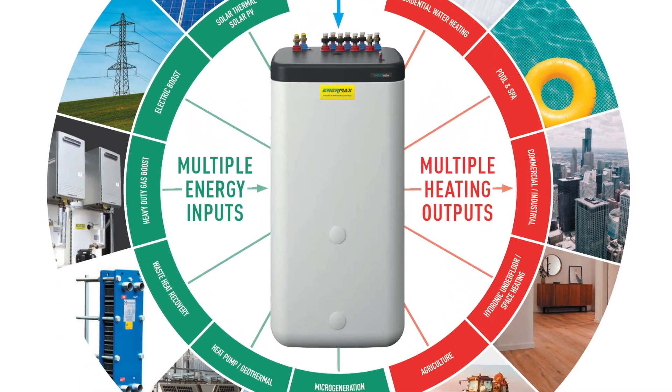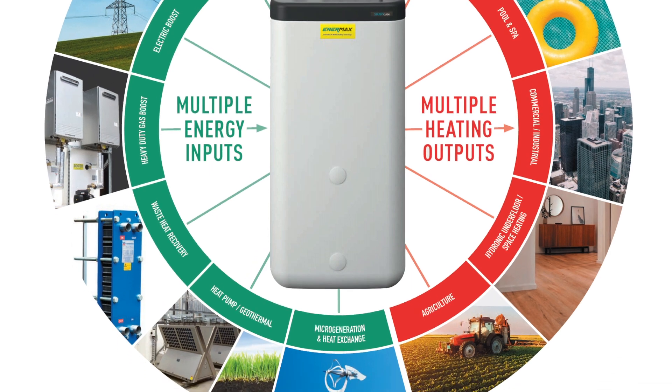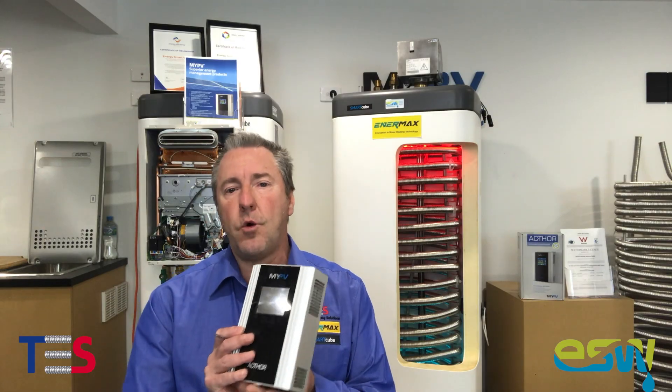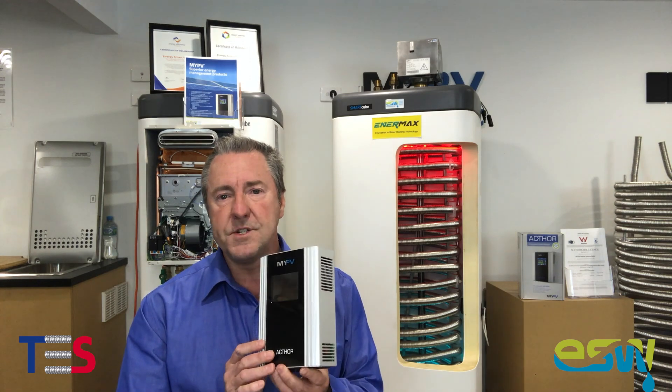We're able to extract and hold that energy and in turn utilize it for domestic, hydronic, or even pool heating purposes. The AC Thor device is available in two models: the i-series or the 9S series.